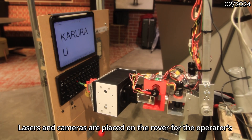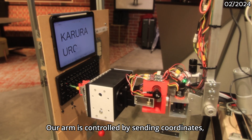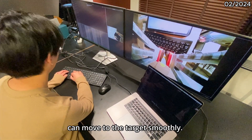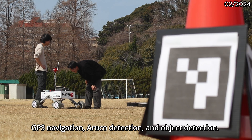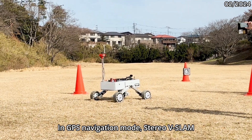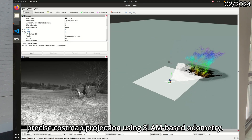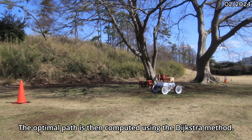Cameras are placed on the rover for the operator's convenience at the base station. Our arm is controlled by sending coordinates in the workspace, so the hand can move to the target smoothly. In a navigation mission, we divide development into three areas: GPS navigation, ArUco detection, and object detection. In GPS navigation mode, stereo V-SLAM generates 3D point cloud data, enabling precise cost map projection using SLAM-based autonomy. The optimal path is then computed using the A-star method.